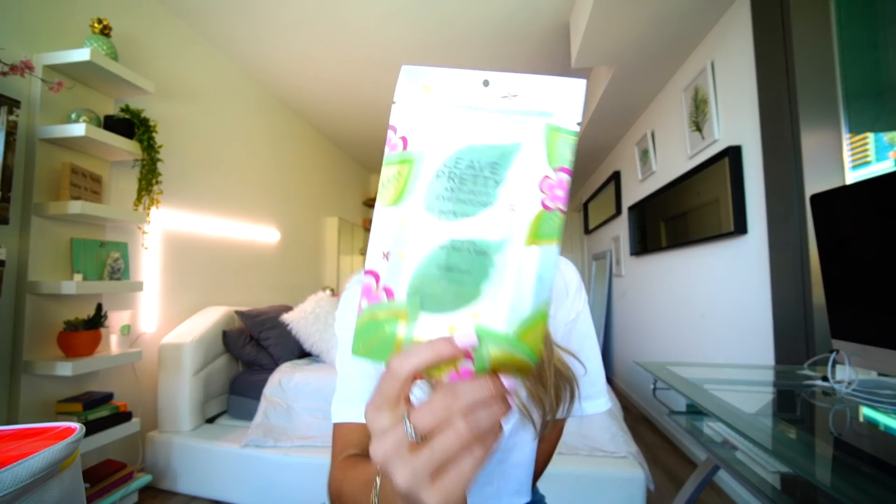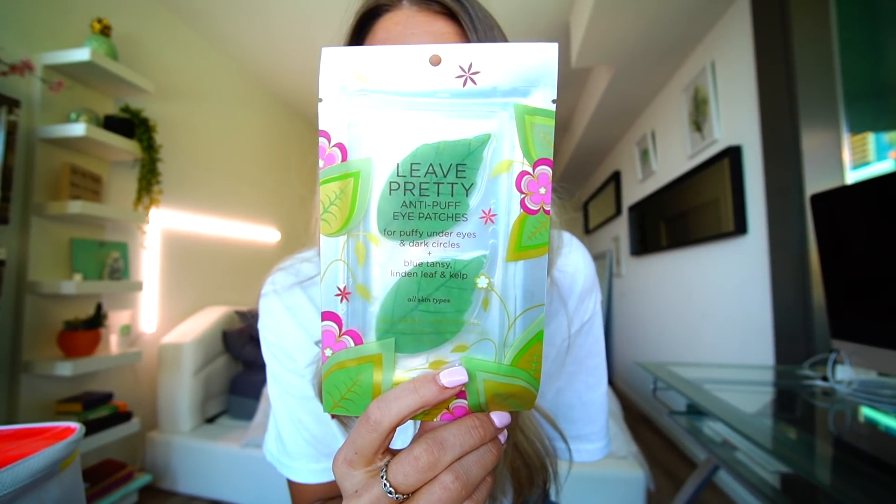This is my third pack of these because I'm so obsessed. I do wish they came with more - they only come with two at a time. They are super cheap though. These are anti-puff eye patches - they're leaves, they're so freaking cute. They're high in iodine and minerals, so they'll soothe your face and lock in moisture. They literally de-puff your eyes. Target's two cheapest eye patches are my favorite and I've tried so many expensive ones.